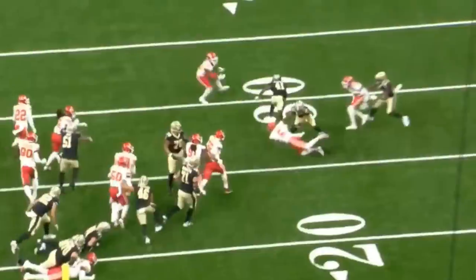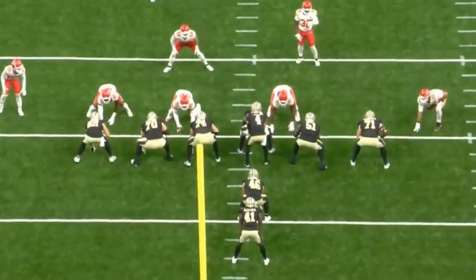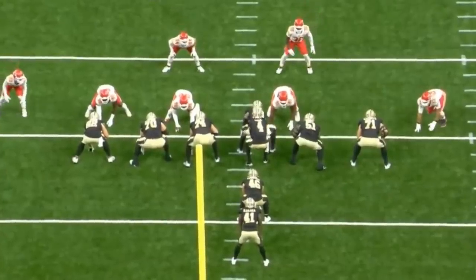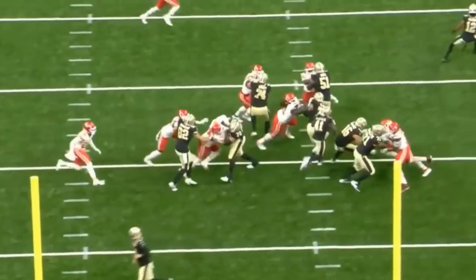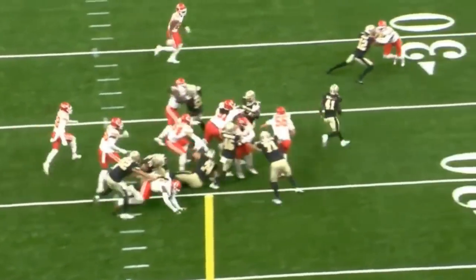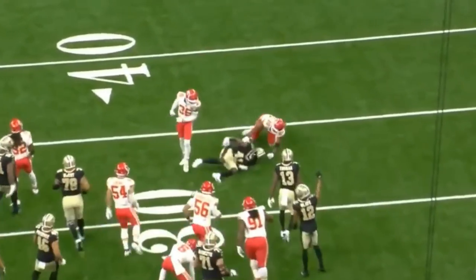The guy was very impressive in his run blocking even in his rookie season. It was really just about him staying healthy and putting together a consistent three, four, five game stretch, and we just didn't get that last season. But I think this year, if the guy's able to stay healthy, the potential is through the roof for a guy like Trevor Penning. Let's go ahead and get to the next rep.